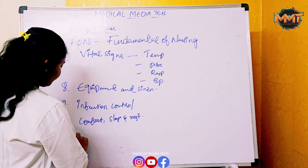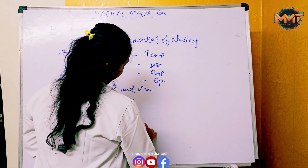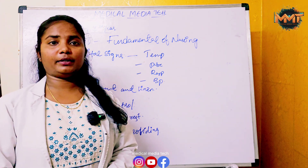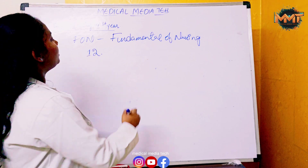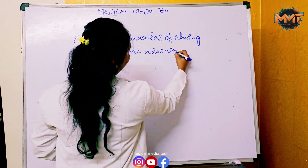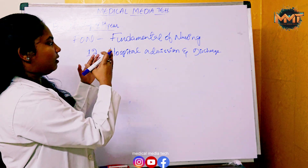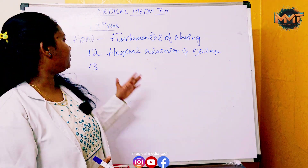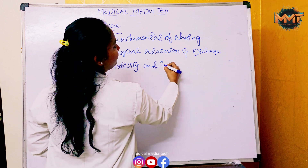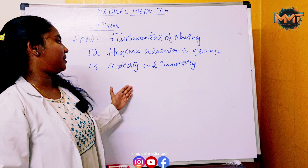The eleventh chapter is Promoting and Providing a Safe Healthcare Environment. The twelfth chapter is Hospital Admission and Discharge. The thirteenth chapter is Mobility and Immobility, covering mobilized patients.